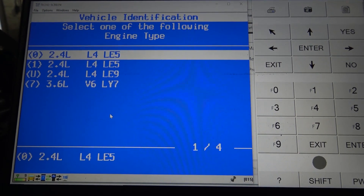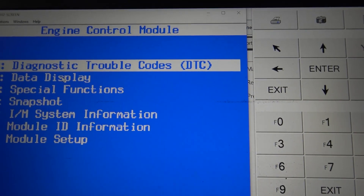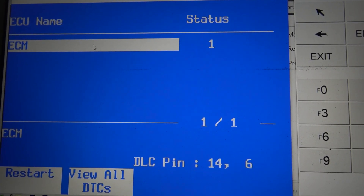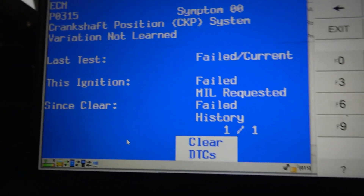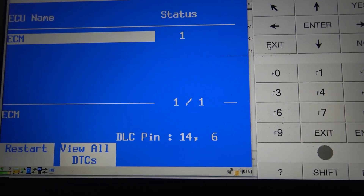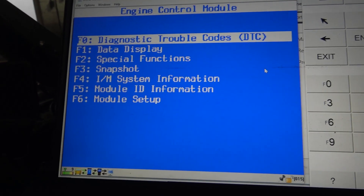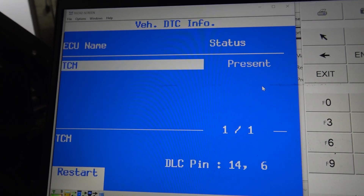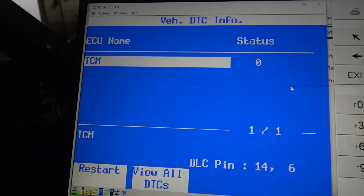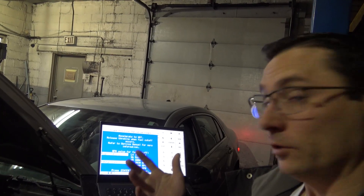Programming's done. Let's hop into our scanner here. This is an LE5 engine. Going to our engine control module to check codes — we have a P0315 for the crank variation learn. When we reflashed it, it did empty out the memory of the crankshaft learn. Checking the transmission control module — no codes there. This thing's looking pretty good. We just have to do the crankshaft variation learn and clear the codes, and we'll be all set.